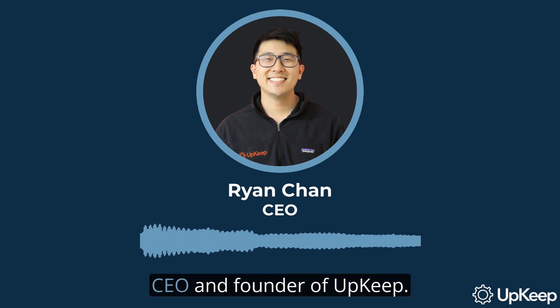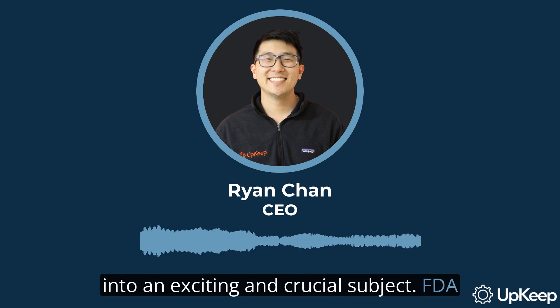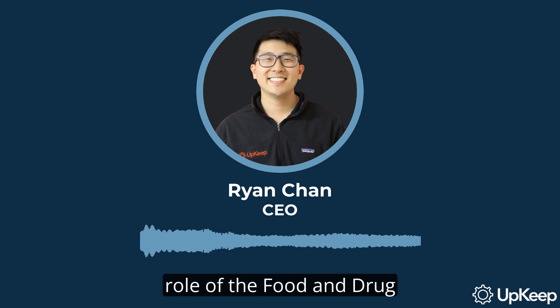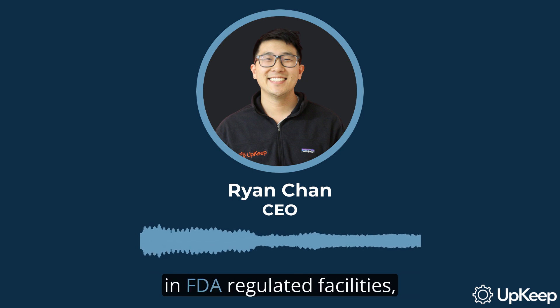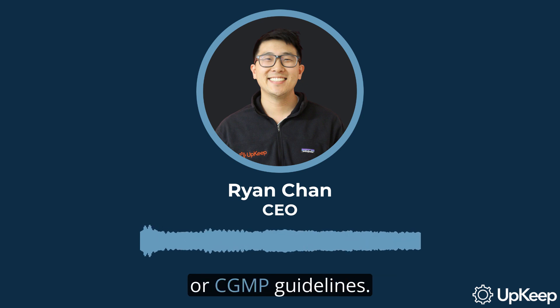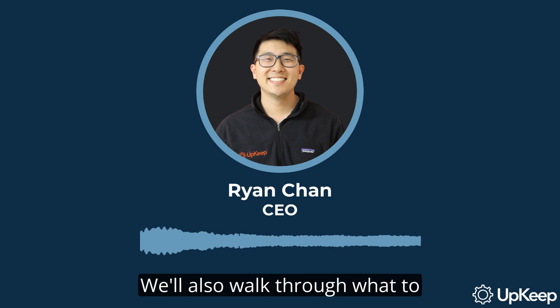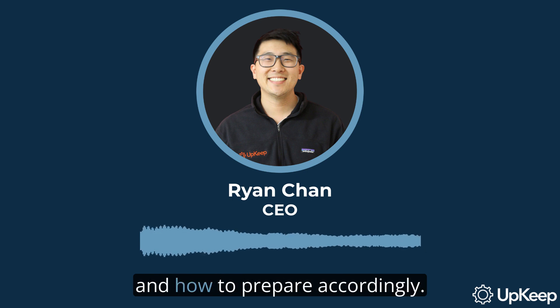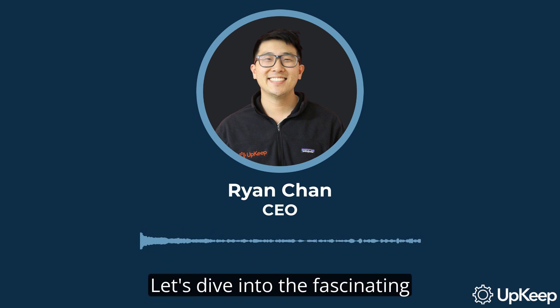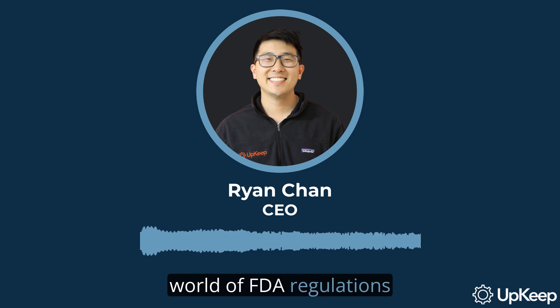Hello, everyone. I'm Ryan Chan, CEO and founder of Upkeep, and today we're going to dive into an exciting and crucial subject: FDA regulations for maintenance. In this video, we'll explore the critical role of the Food and Drug Administration in protecting public health and safety, the importance of maintenance in FDA-regulated facilities, and the current Good Manufacturing Practices, or CGMP, guidelines. We'll also walk through what to expect during FDA inspections and how to prepare accordingly. Stick around to gain valuable insights and tips to help your maintenance and operations teams thrive.